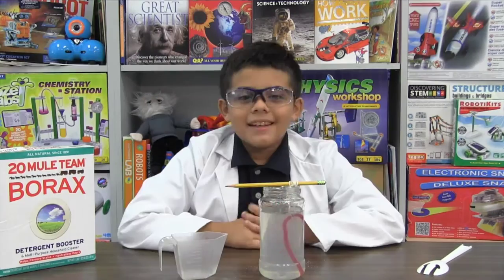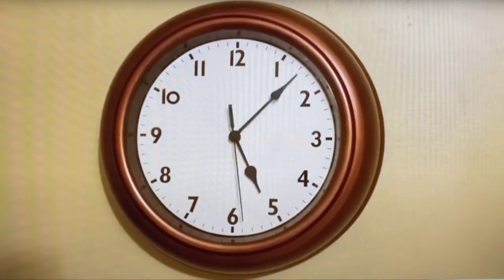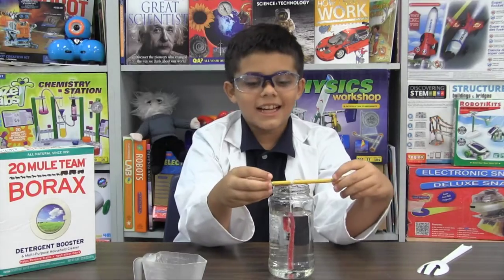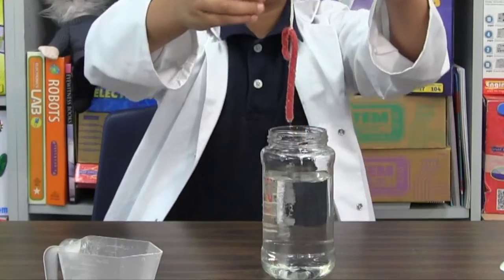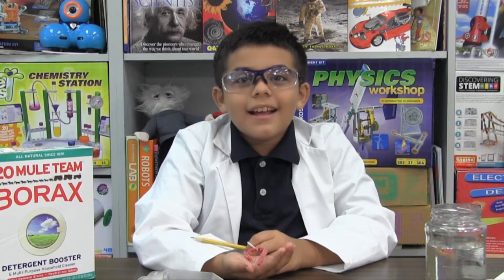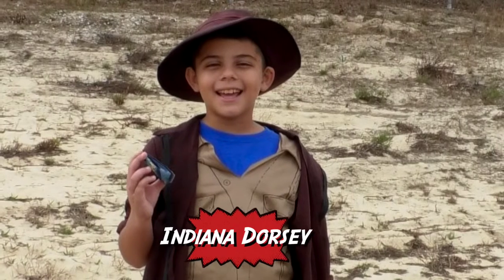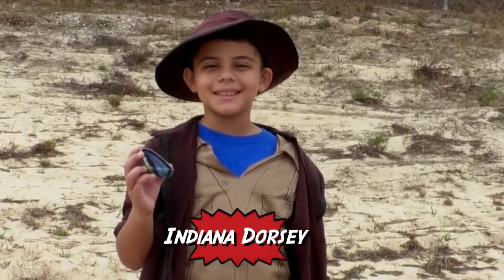Now wait 24 hours and see your cool crystal ornament! Let's check out her crystals — you made a cool science experiment and a Christmas ornament. How cool is that?